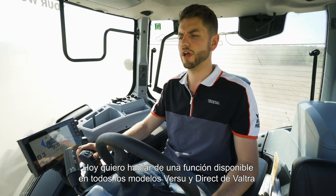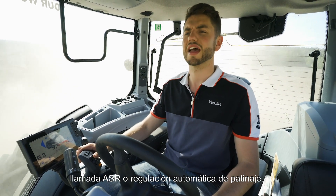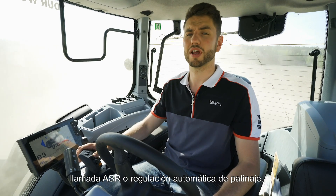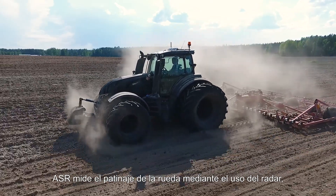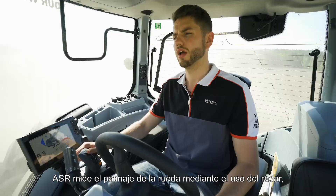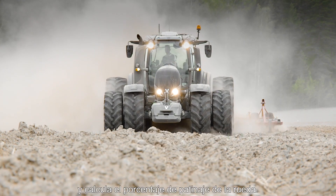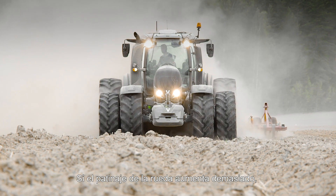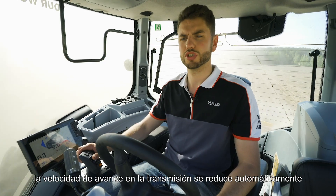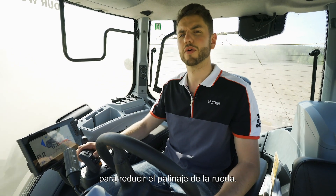Today I'd like to talk to you about a feature available on all Versa and Direct models of Valtra called ASR, or Automatic Slip Regulator. Automatic Slip Regulator works by measuring your wheel slip using radar and forward ground speed, and it calculates your percentage of wheel slip. If the wheel slip grows too much, it automatically reduces your forward speed on the transmission to bring down your wheel slip.